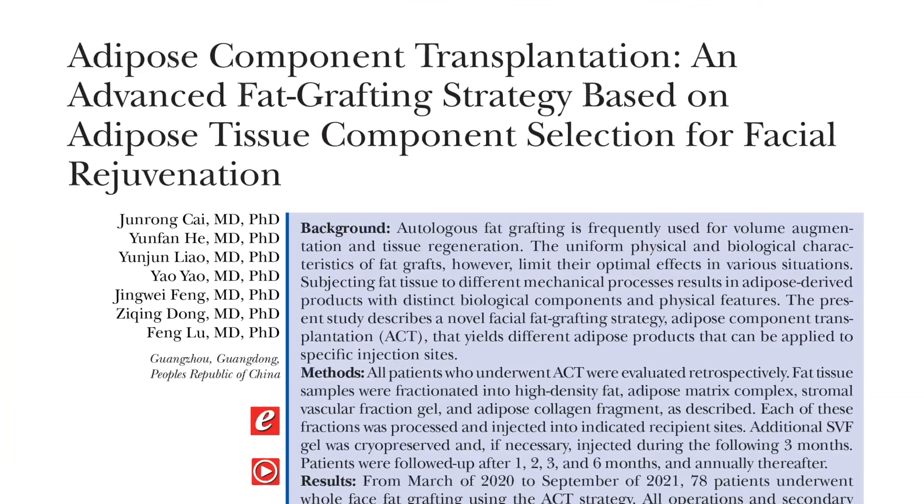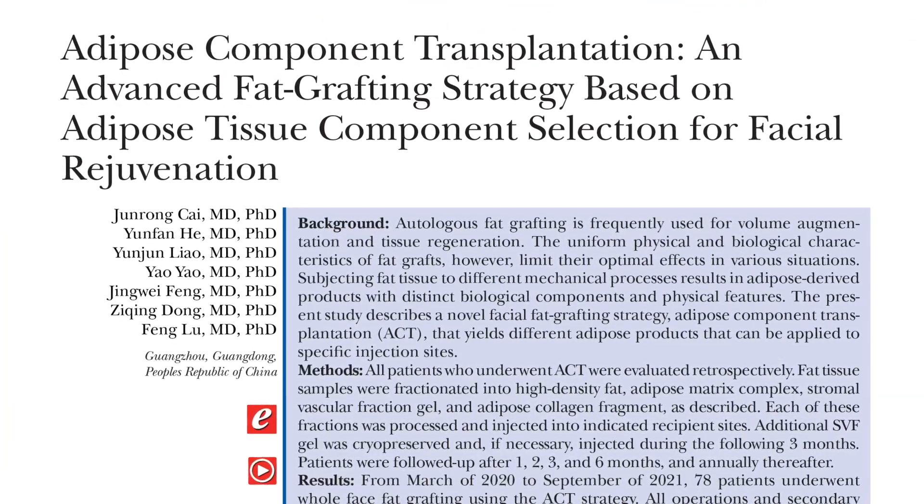I'm Dr. Donald Mould, Board Certified Plastic Surgeon in Newport Beach, California. I was asked to discuss an article on adipose — meaning fat — component transplantation.